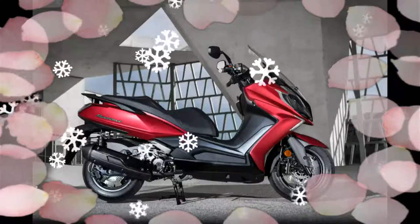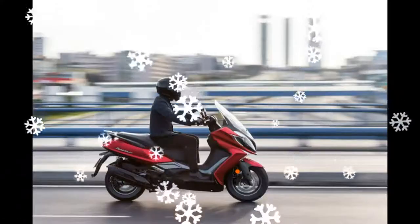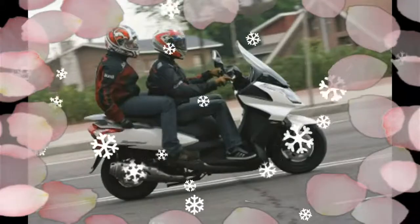Negro y green metalizado. El precio de la versión de 125 cc es de 4.990 euros; la de 350 cc a 4.490 euros.